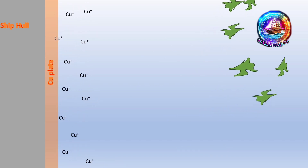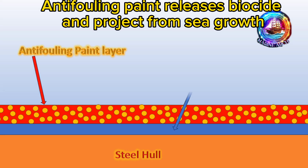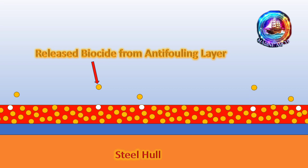In today's world of the ship industry, we have advanced anti-fouling paint that not only protects the ship, but also meets environmental regulations. Environmental concerns led to the development of anti-fouling paints with lower environmental impact. These paints use less copper and are carefully formulated to minimize harm to aquatic ecosystems.